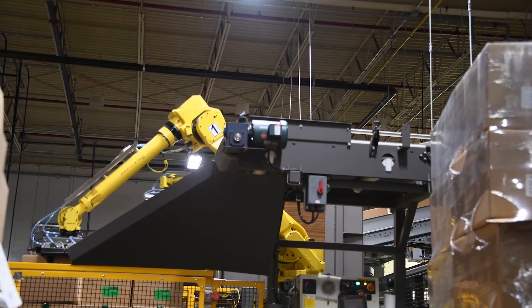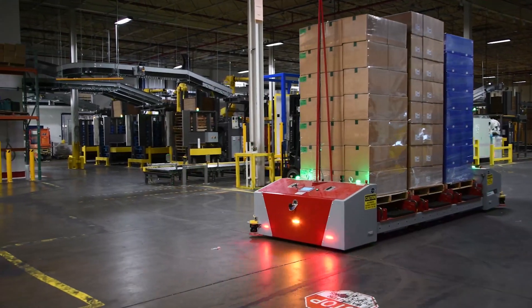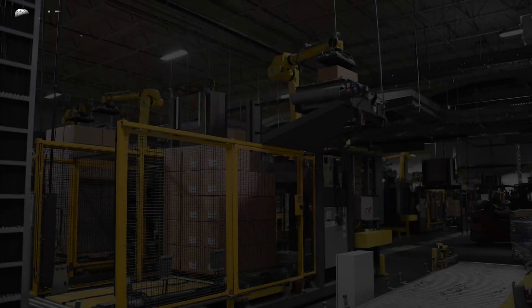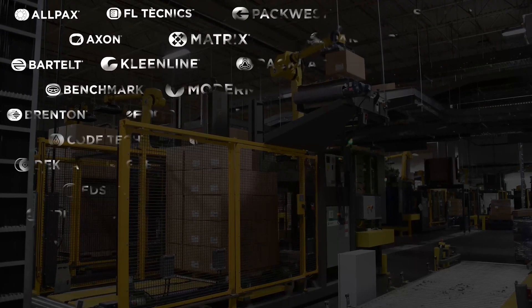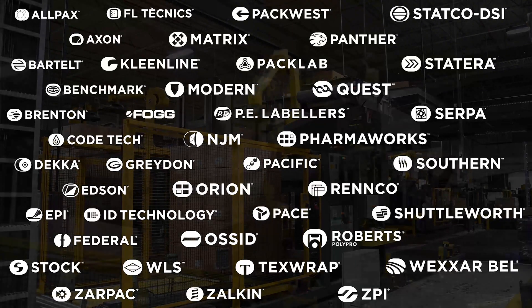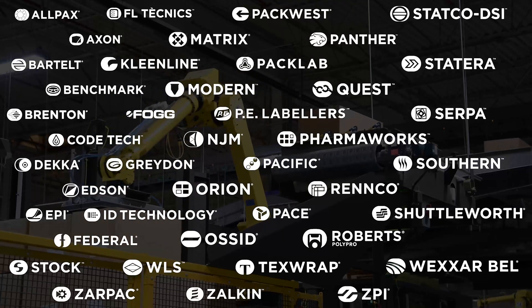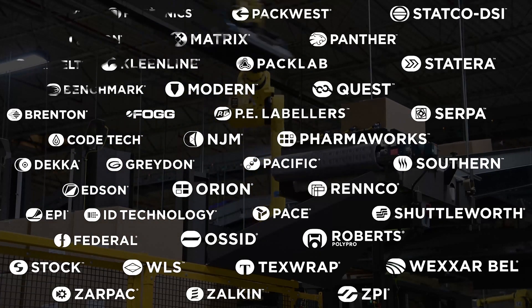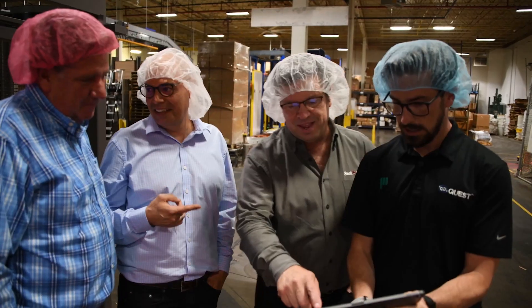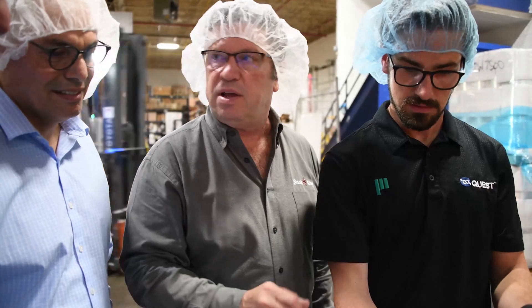Snack King turned to Promoc to help devise a solution that would integrate automation into their end-of-line packaging. With 42 packaging-focused brands in its portfolio, Promoc's business model embraces collaboration among its brands to develop solutions that best meet customer goals. Snack King originally reached out to Brenton, a Promoc brand, and after discussing the application and goals, Brenton chose to partner with Quest on the solution. It wasn't just a Brenton solution or just a Quest solution — it was a Promoc solution.